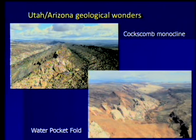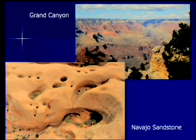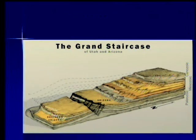Arizona and Utah have so many geological wonders that are just fascinating — this coxcomb monocline, the waterpocket fold. I could go all morning just showing you beautiful pictures, these mysterious potholes in the Navajo Sandstone and of course the Grand Canyon. Today I'm going to talk about something that has fascinated me for a long time. I first saw this again on one of our aerial road trips in the 1960s: this Grand Staircase.